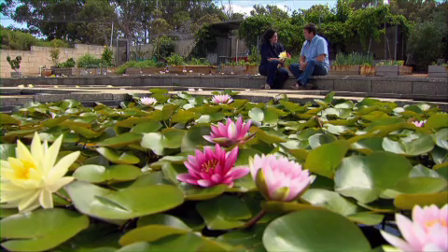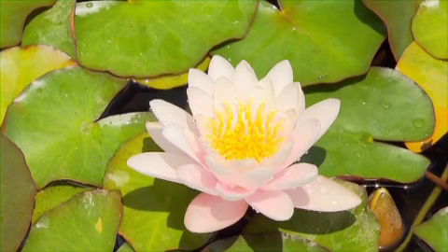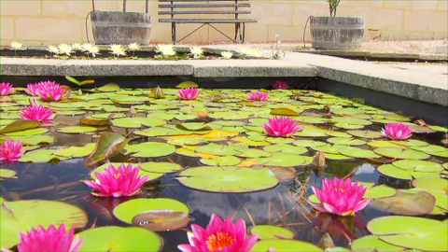Can people grow them at home easily? Very easily. Tell me five of your favourites. Well, there are 55 varieties currently available in Perth, so I usually say to people, pick your favourite colour.